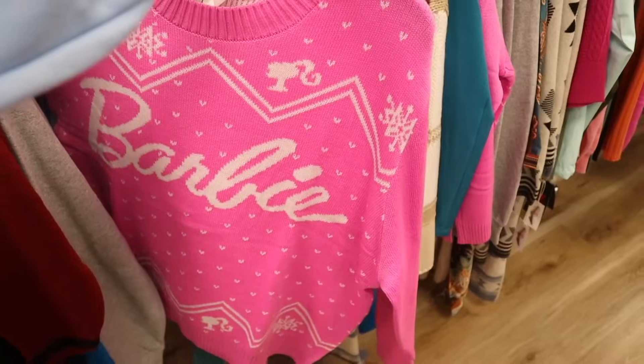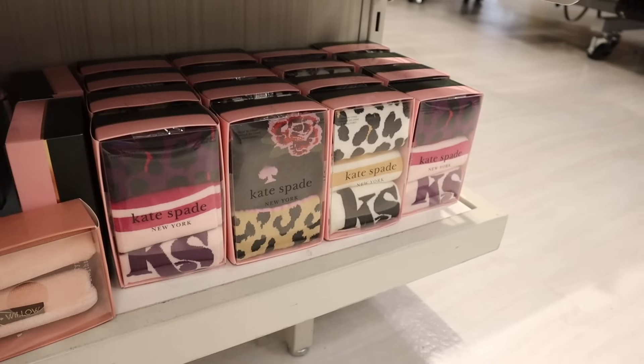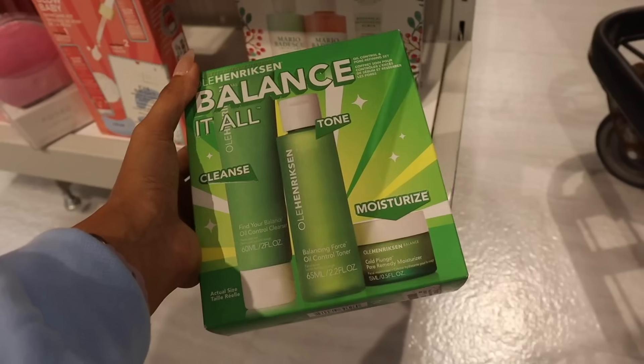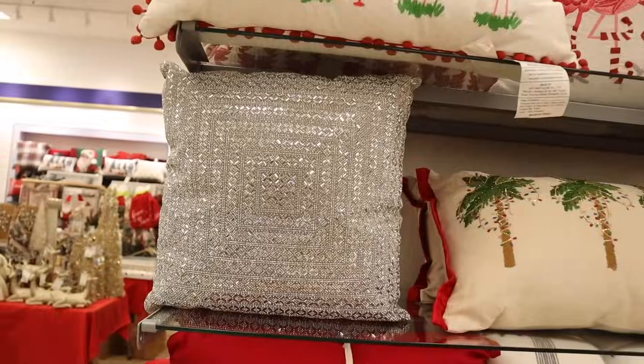Hey everyone and welcome back! Are you ready to go shopping for early Christmas deals at TJ Maxx and Marshall's? We just made it to our first destination, TJ Maxx. Today we are looking at early Christmas gift sets, shoes, makeup, purses, perfume, jewelry — you name it. I went to Starbucks and got the shaken espresso with brown sugar, highly recommend, but let's go ahead and get into TJ Maxx.